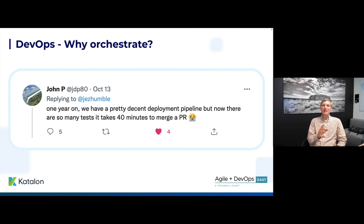A person named John P says: 'One year on, we have a pretty decent deployment pipeline, but now we have so many tests that it takes over 40 minutes to merge a PR.' I don't think this is uncommon — plenty of places have run into this. You want to build more automated tests to cover more functions more completely, but that's software too and it's got to run. You've got to find servers for it, it's going to take time, and you're creating a new bottleneck. That's what orchestration is for — to get us past that — and that's what we're going to talk about next.